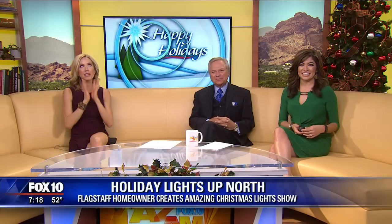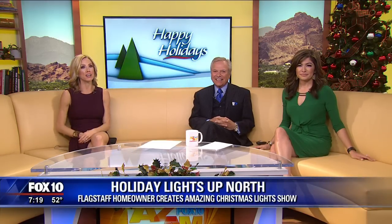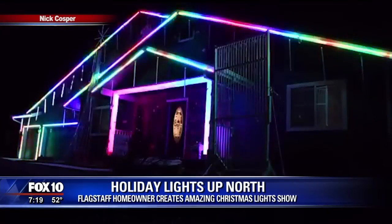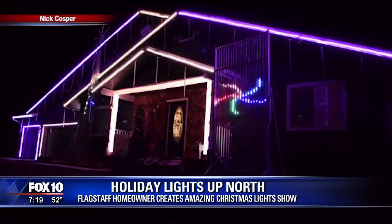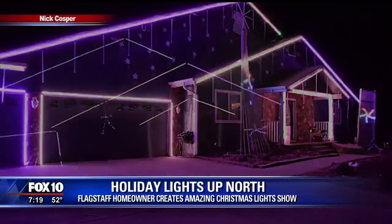This is up in Flagstaff. We love Flagstaff — so many friends up there. These lights, if you haven't seen them, they're all synced up to music. This home gets a ton of visitors during the holiday season. Joining us on the phone is the homeowner, Nick Cosper, who put all this together.